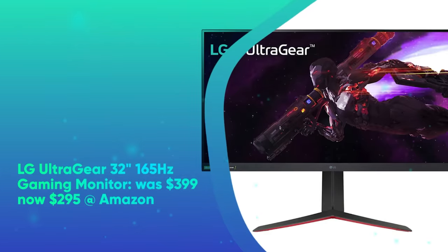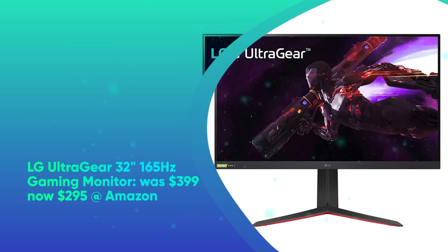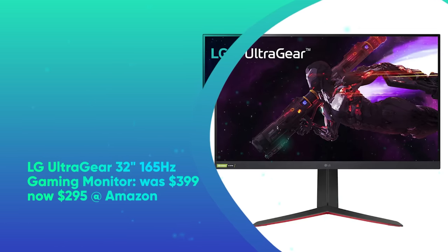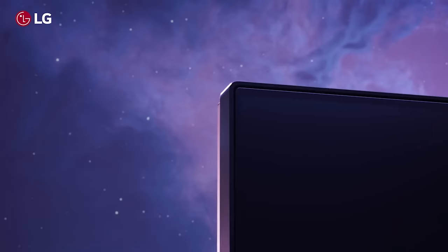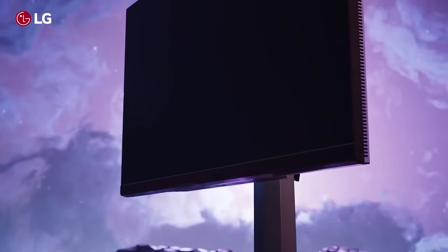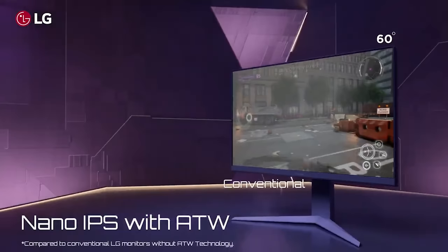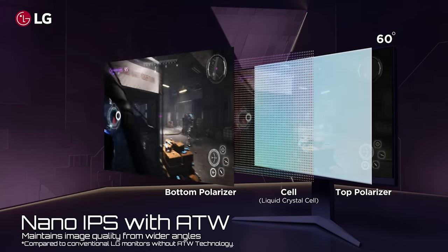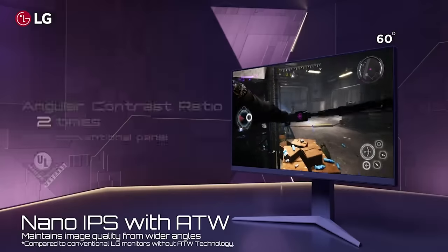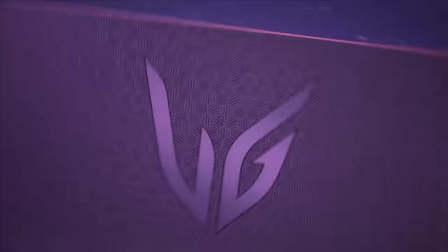LG UltraGear 32-inch 165Hz gaming monitor was $399, now $295 at Amazon. Save $104 on the LG UltraGear 32-inch gaming monitor, model 32GP750-B. It features a 32-inch 2560x1440 display, 165Hz refresh rate, and 1ms response time. AMD FreeSync Premium, Dynamic Action Sync, and Motion Blur Reduction provide buttery smooth gameplay.